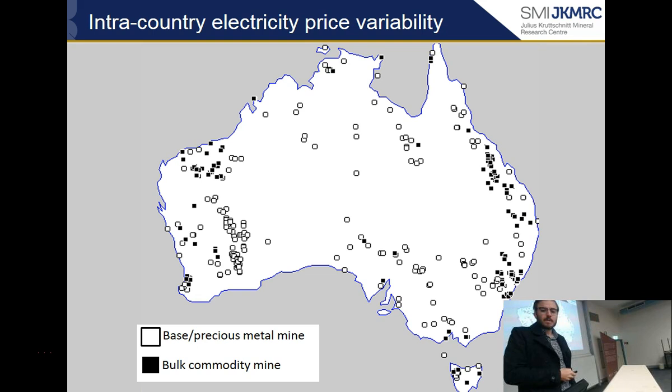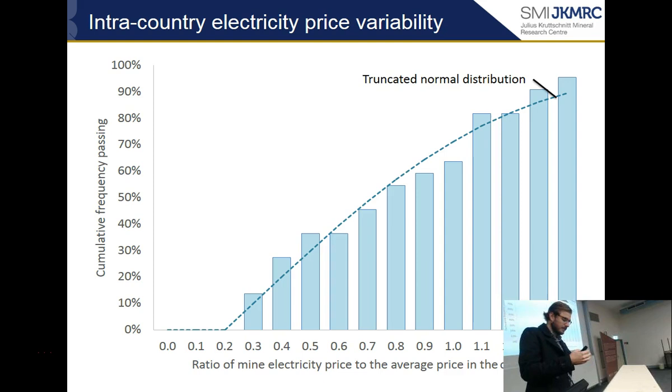So I looked at data submitted by mines in the database that included their electricity prices, and divided those by the country average electricity price from the World Bank. Mines vary from about 30% of the country average up to almost one and a half times the country average, depending predominantly on location and when contracts were signed. This distribution can be fitted by a truncated normal distribution.